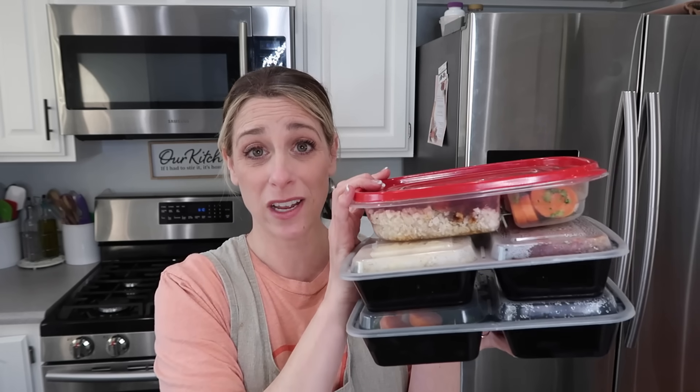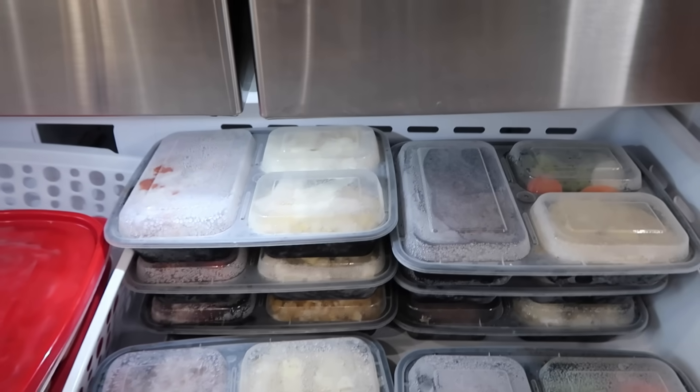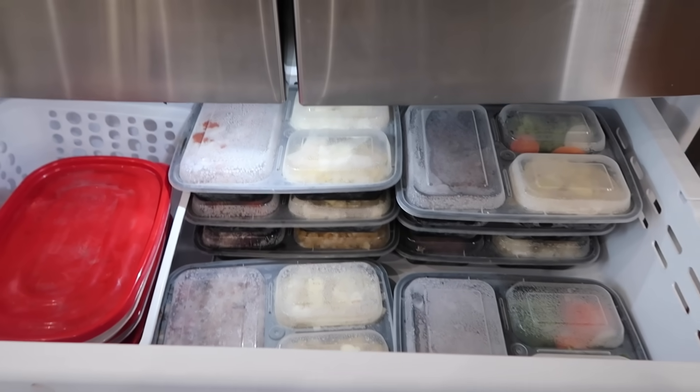If you need freezer meals for one person, make your own homemade TV dinners. You're gonna appreciate it when you go in your freezer and pull one out and just have dinner. You don't have to do all the work — there are some easy shortcuts we can take with these meals.